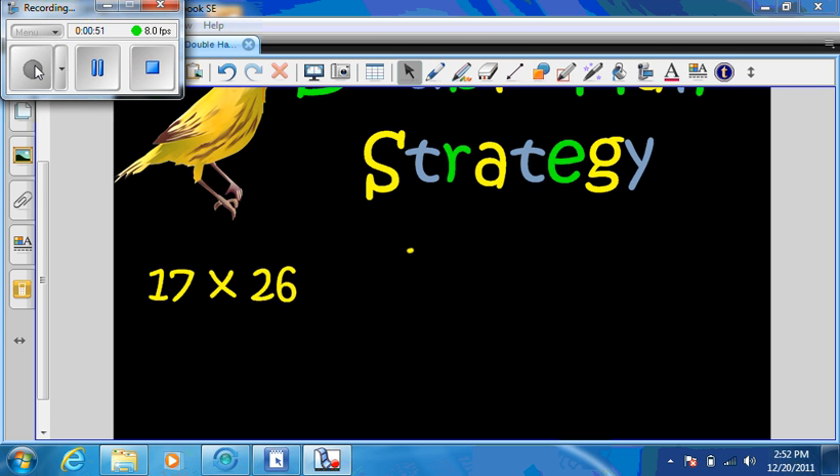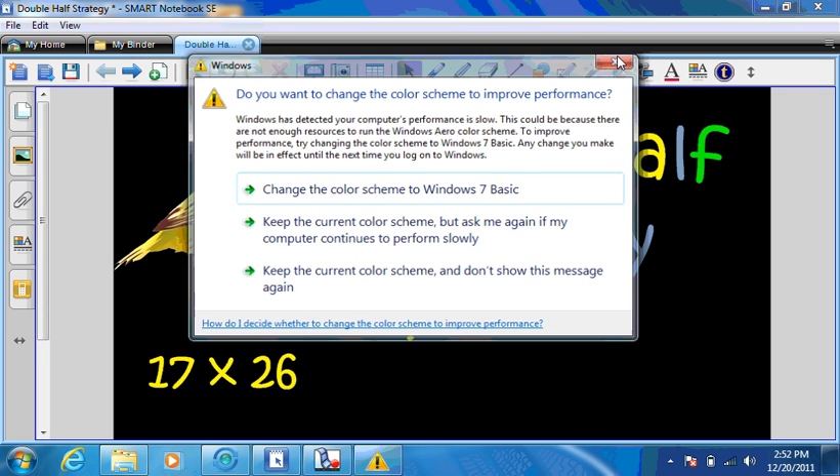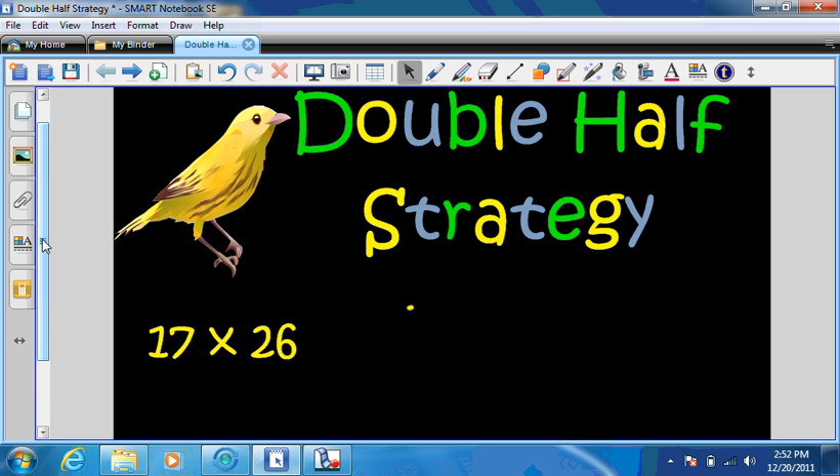So, the double half strategy is a strategy that will help you a lot, and let me show you what the title looks like. Double half strategy. The double half strategy is a strategy that will help you do two things when multiplying big numbers. It will double one number, half the other number, and it helps you a ton. If you're not good at multiplying a big number times a number that's about the same size, this will be a little bit easier.